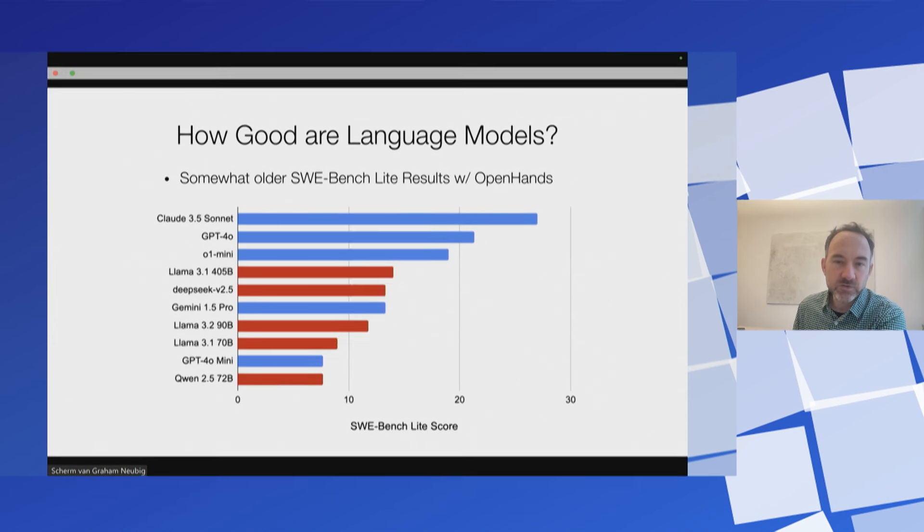Another question is which language models to use for coding agents. These results are a little older than the 53% result and on a different dataset — SWEbench Lite — but I'd like to present them anyway. We compared Claude 3.5 Sonnet, GPT-4o, o1-mini, and a bunch of other models including open source models like Llama and DeepSeek. Claude was quite good at solving this. GPT-4o trailed a bit behind. o1-mini did a little worse than GPT-4o — we found it was overthinking things and doing things not necessary to solve the issue. In terms of the best open source models, Llama 3.1 405B and DeepSeek 2.5 were the best. We're also working on evaluating Qwen 2.5 Coder since it just came out.